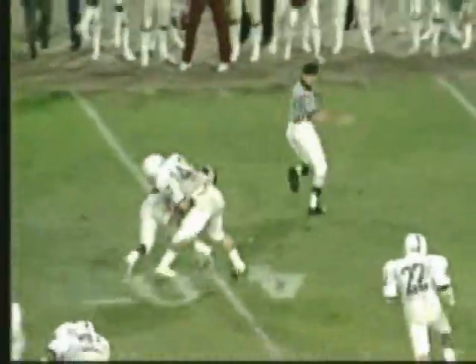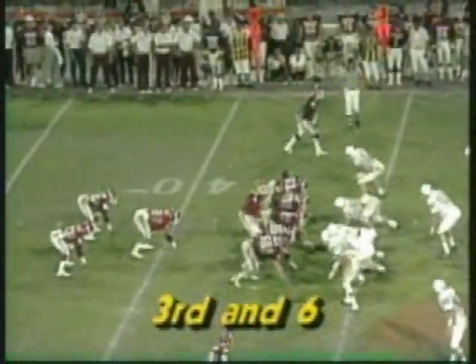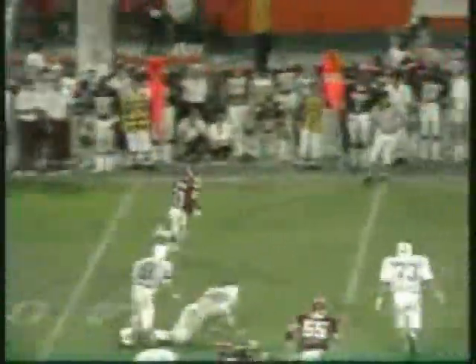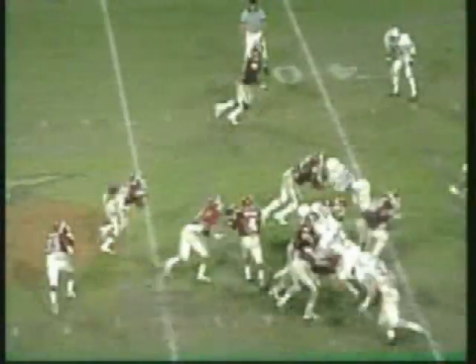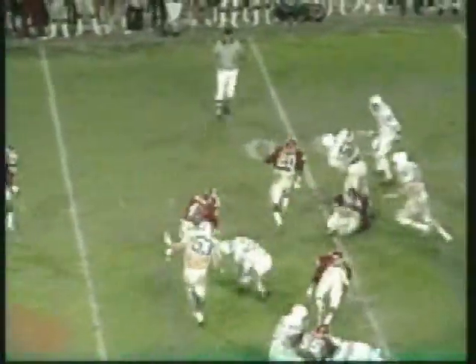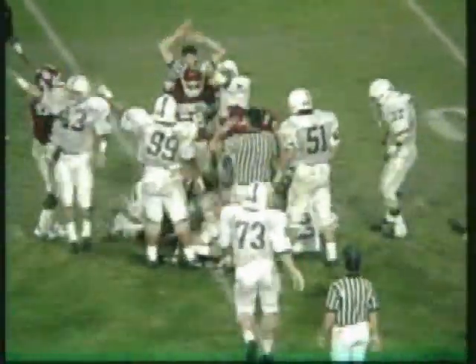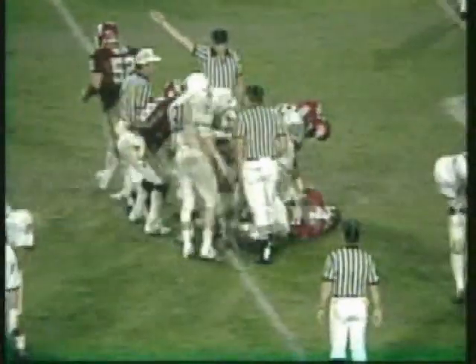Spencer Tillman breaks it for the Sooners all the way to the 41-yard line — Oklahoma 36. Patrick Collins gets a first down and breaks it inside the Penn State 40, with that array of great runners who can break any play the distance. Jamel Holloway calls his own number — free ball, Penn State. They got it, and so do the referees, with 11:05 to play. Penn State trailing 19 to 10, gets the ball.